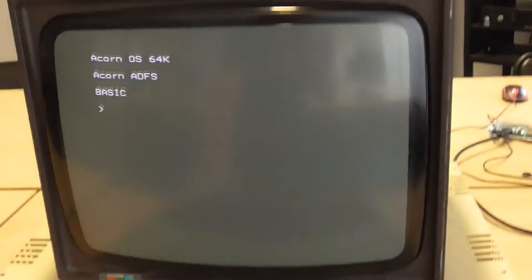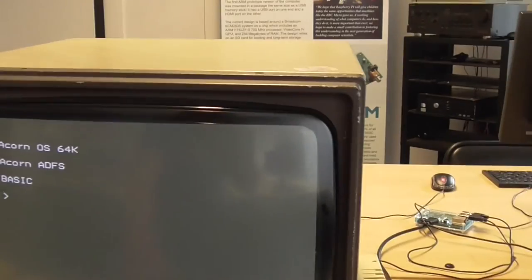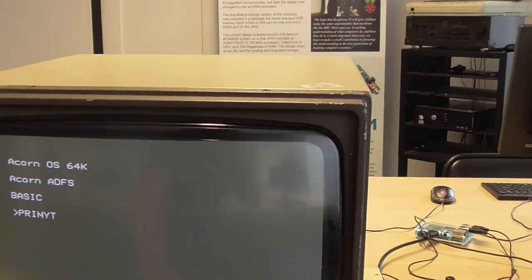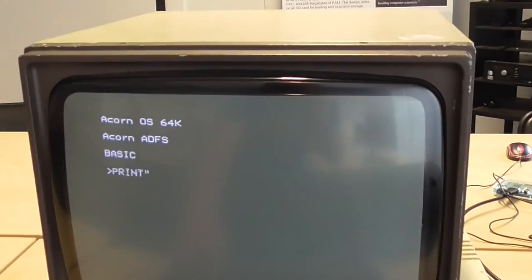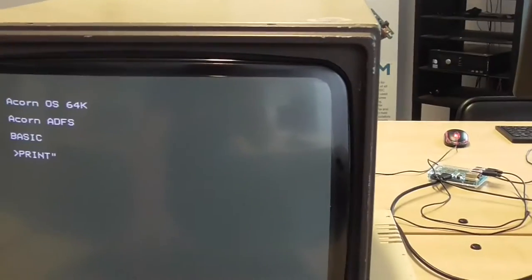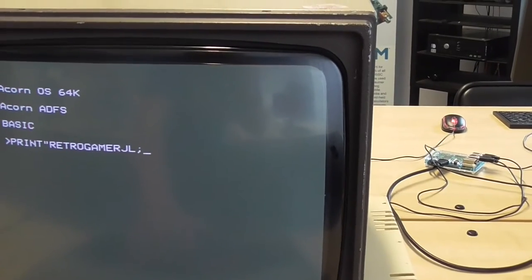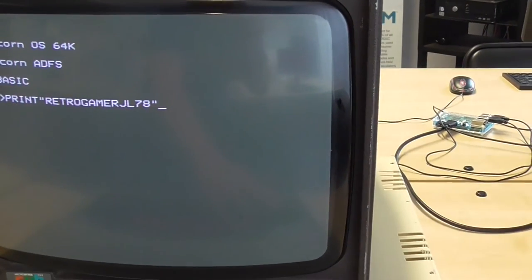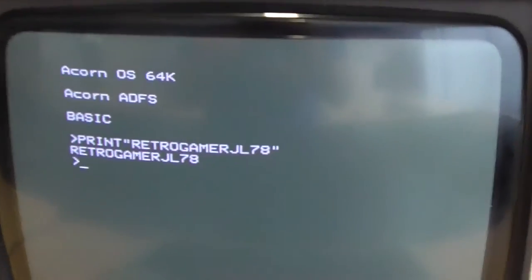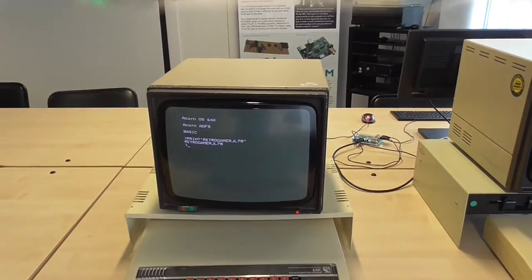These are all set up so you can sit there and have a little go. Let's see if we can type in: PRINT, speech marks, 'Retro Gamer Jail', close the speech marks and push Return. There you go — it's our first command on the BBC. That's 64K BBC — nice.